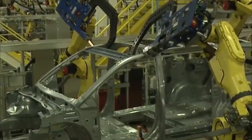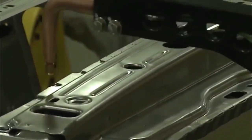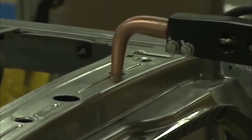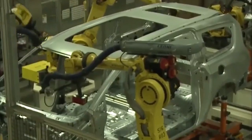Several robots weld various spots of the body. After welding, robots take measurements through a laser.